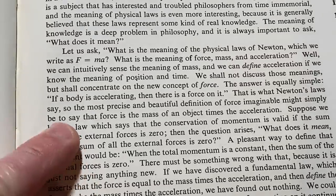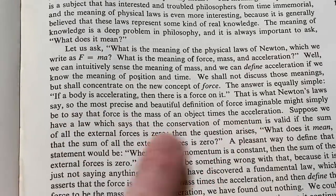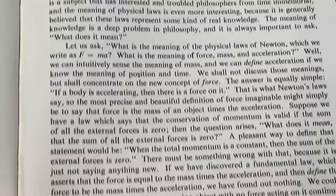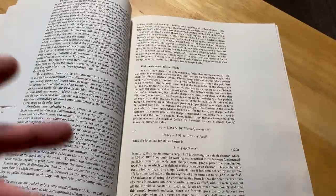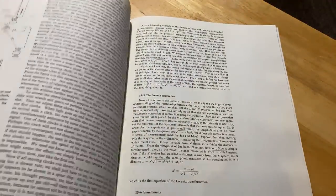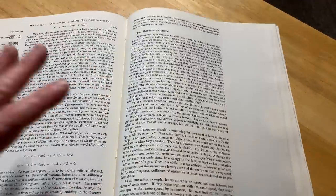That is what Newton's laws say, so that the most precise and beautiful definition of force might simply be to say that force is the mass of an object times the acceleration. That gives you an idea of just a little piece of the book — it just makes you want to keep reading. This is a great book and it's perfect for anyone who really wants to understand physics and get a perspective from someone like Feynman.